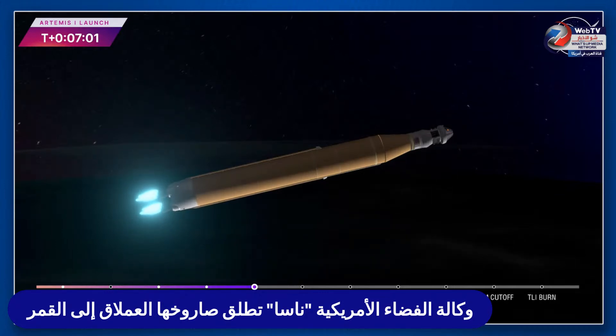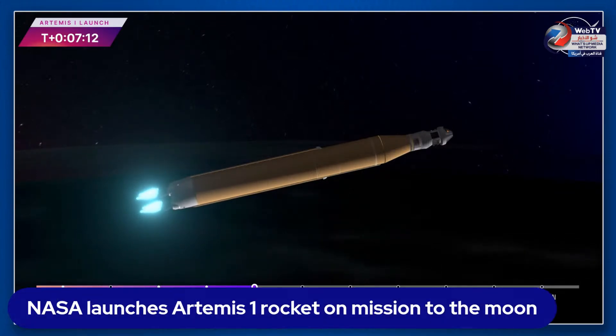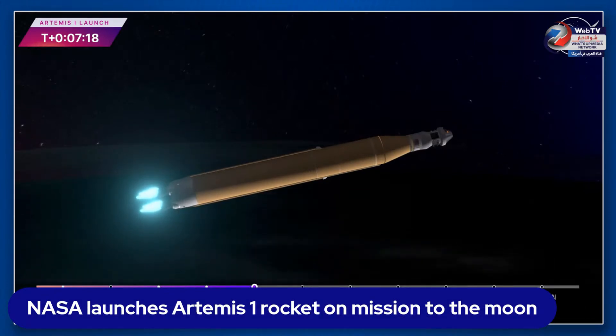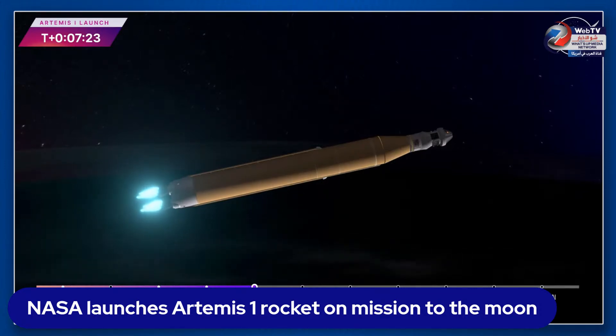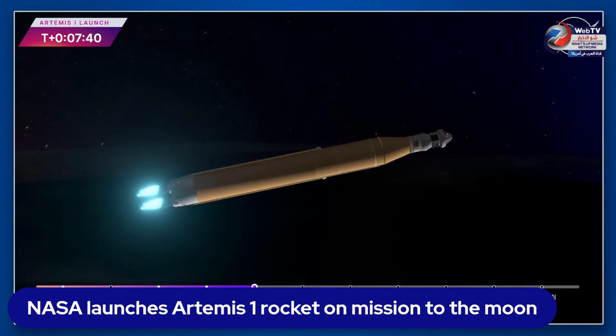Coming up on seven minutes since launch, now traveling over 12,800 miles per hour, 563 miles downrange. Still quiet here in mission control Houston. As we prepare for main engine cutoff, the four RS-25 engines are beginning to throttle down. Now 30 seconds until core stage main engine cutoff — all four engines continue to throttle down.